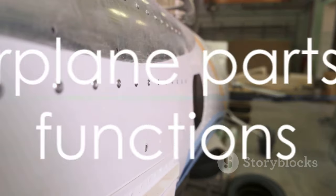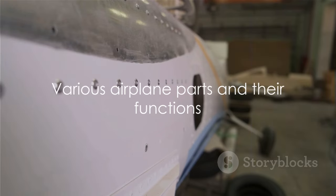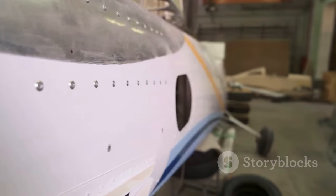From nose to tail, every part of an airplane has a specific function that allows it to fly safely and efficiently.